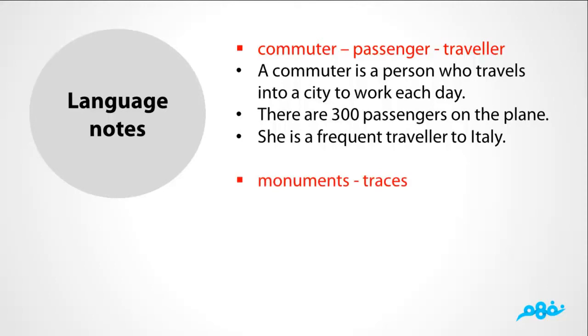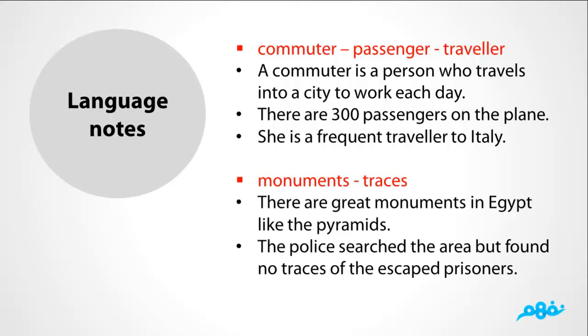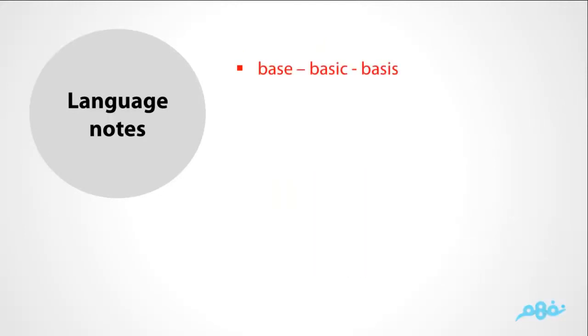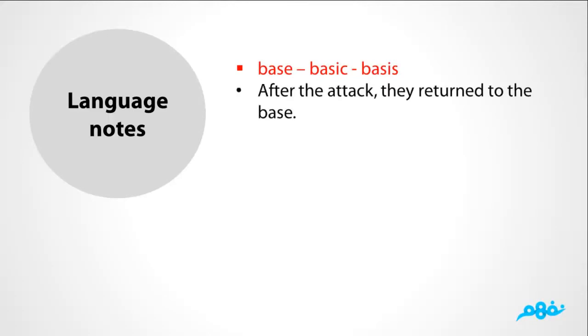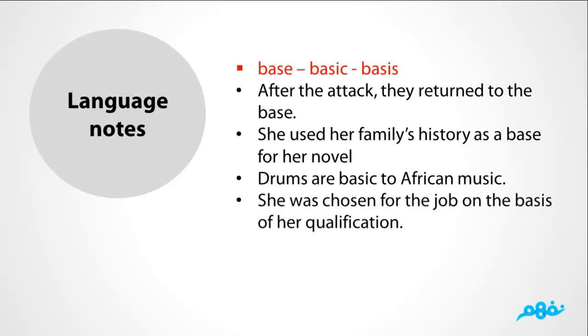The difference between monuments and traces: There are great monuments in Egypt, like the pyramids. But the police searched the area and found no traces of the escaped prisoners. Base, basic, and basis: After the attack, they returned to the base. She used her family's history as a base for her novel. Drums are basic to African music. She was chosen for the job on the basis of her qualifications.